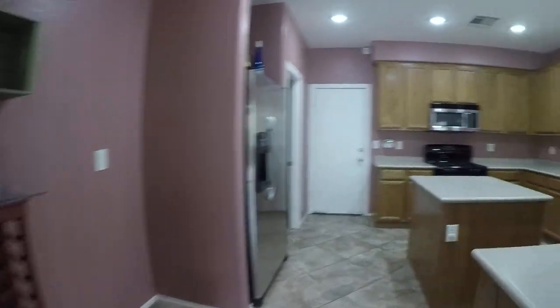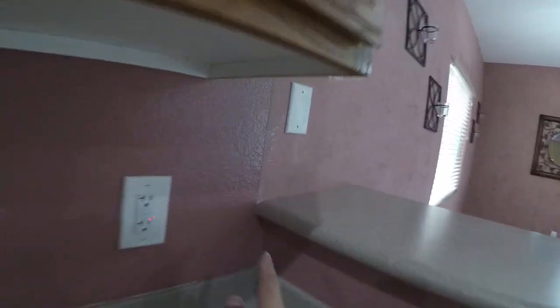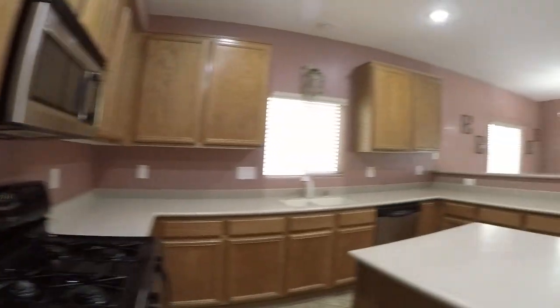Solid counters. Lots of counter space. Undermount sink. Jenny may recommend a boost neck. Nice large pantry.